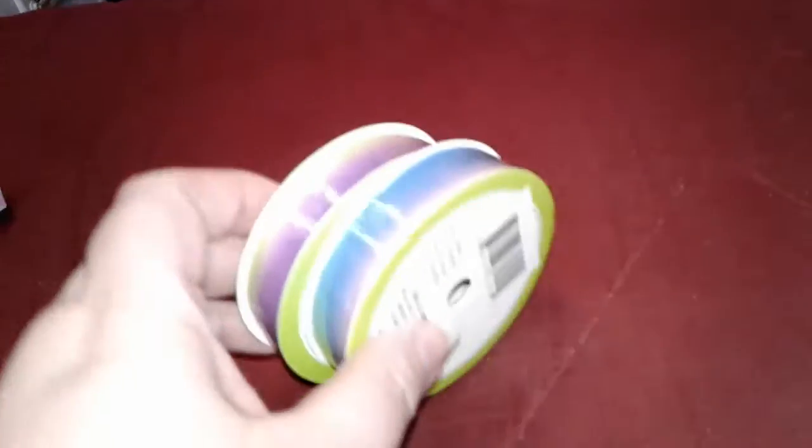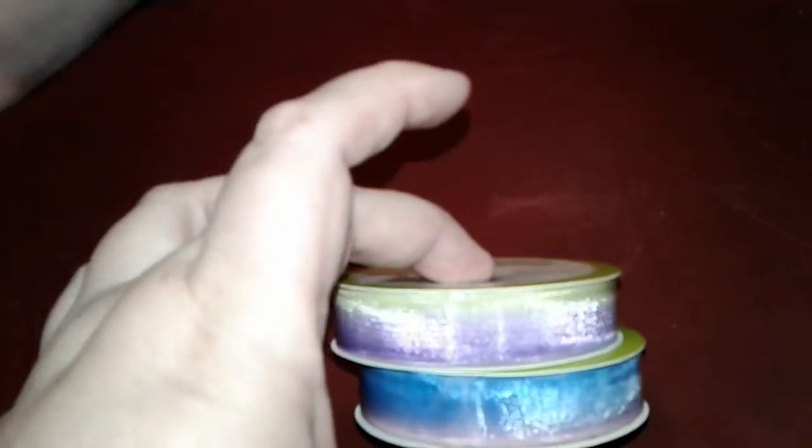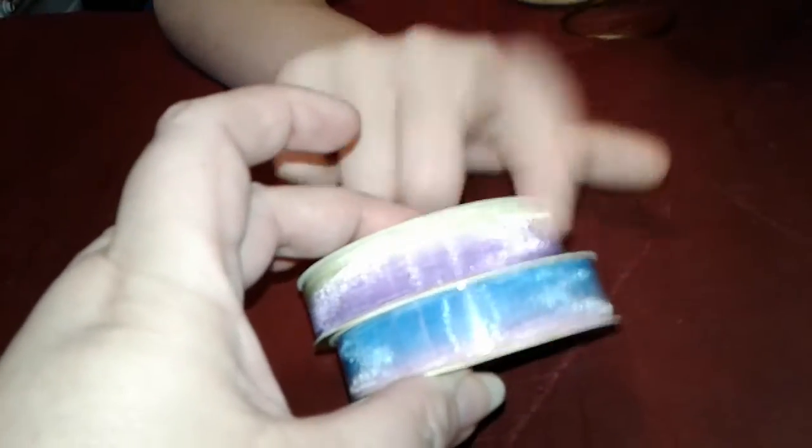Then I found some more ribbon. I got the pink and the blue ombre, and then the purple and the green. I thought those were really pretty. They're see-through, so I can do them for my paperclips that I make, and they turn out really pretty. Kalen likes the purple and the green.